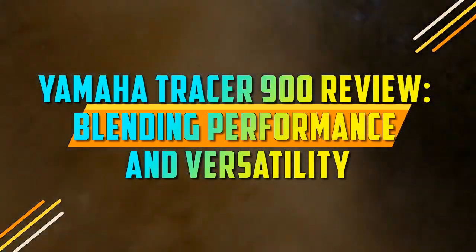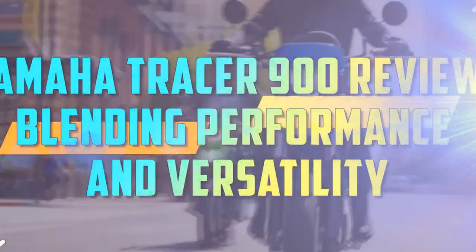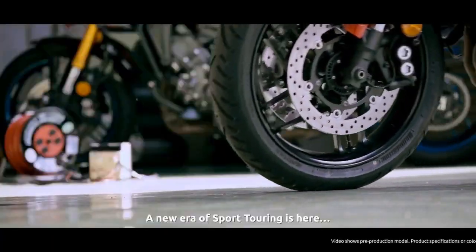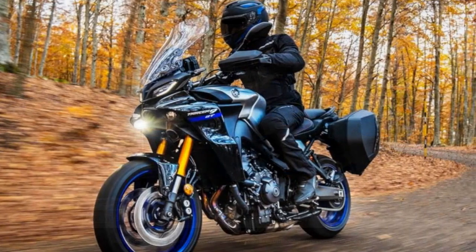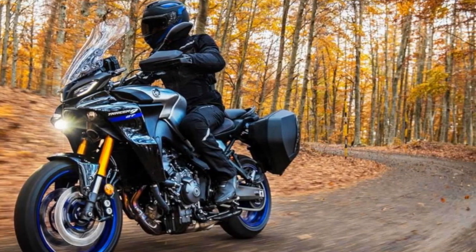Yamaha Tracer 900 Review: Blending Performance and Versatility. When it comes to the world of sport touring motorcycles, Yamaha has carved a niche for itself with the Tracer 900. Combining the heart-pounding performance of a sport bike with the practicality and versatility of a touring machine, the Yamaha Tracer 900 is a motorcycle that defies traditional categorization.